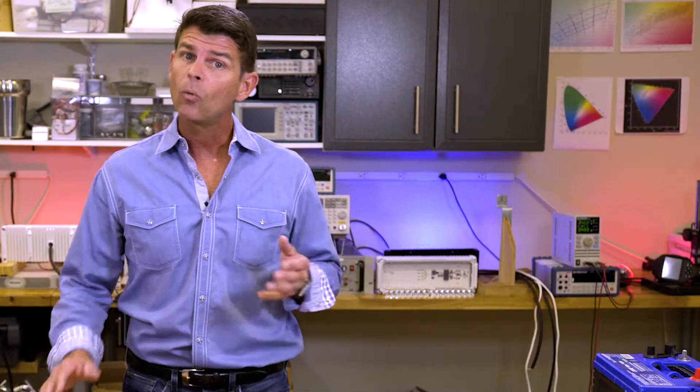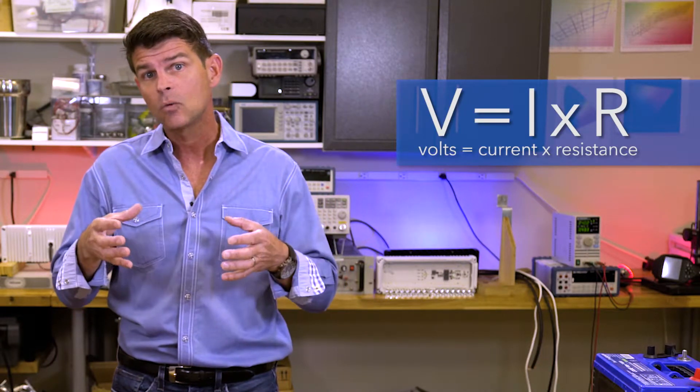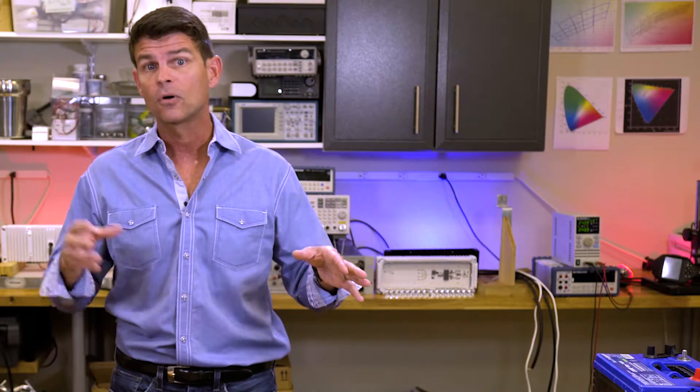Hey guys, this is John with Lumitech's Minute Expert, and today we're going to talk to you about constant power devices. In part one of the series we talked about Ohm's Law and we looked at how undersizing wire can reduce the voltage to your critical accessories on your boat, off-roader, or truck.